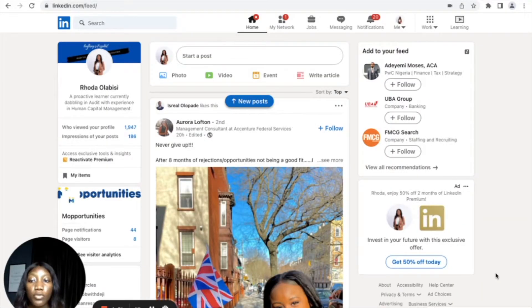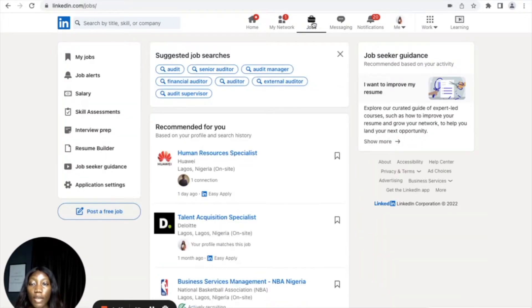Without further ado, open your laptop and go to your LinkedIn profile. After you've opened your LinkedIn profile, the first thing you see is your own page. You want to come here and click on Jobs. After clicking on Jobs you get to see different things.